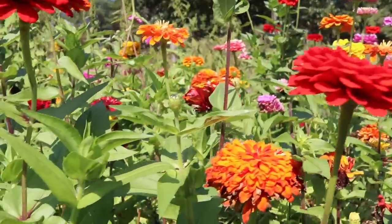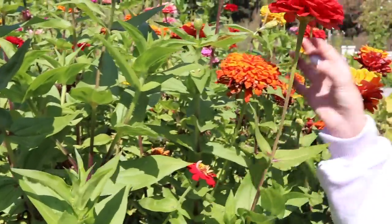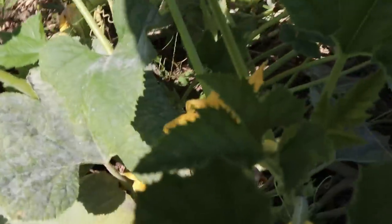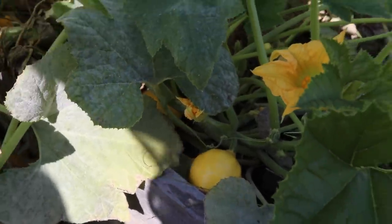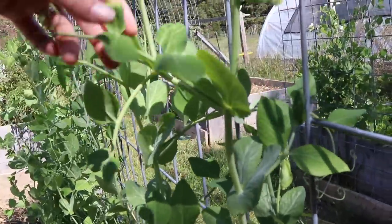Look how many flowers we have growing — it is really pretty. Oh, I gotta pick these. Those are lemon squash. You want to help me pick them? Maybe we can have them for dinner tonight. We planted some sweet peas.